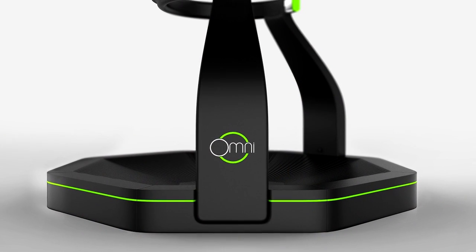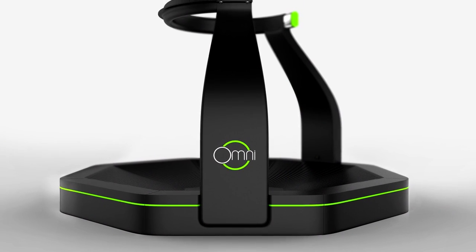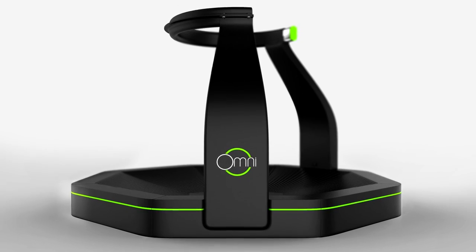This is the prototype you've been showing at trade shows, but you have a closer-to-production run coming in soon. Can you tell us about the differences between the two? The final product that we will ship will have the integrated tracking solution in the base. Right now we're still here with the Kinect — we're almost done with that, which will be a great improvement.